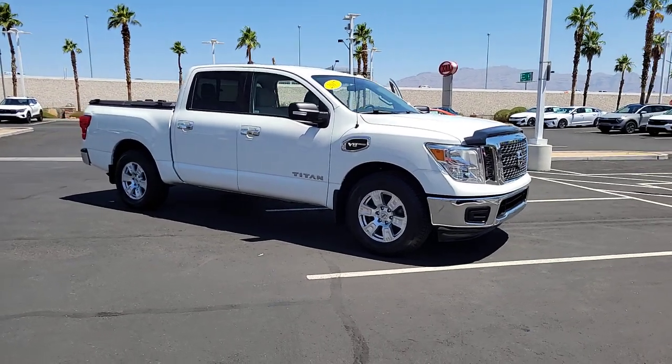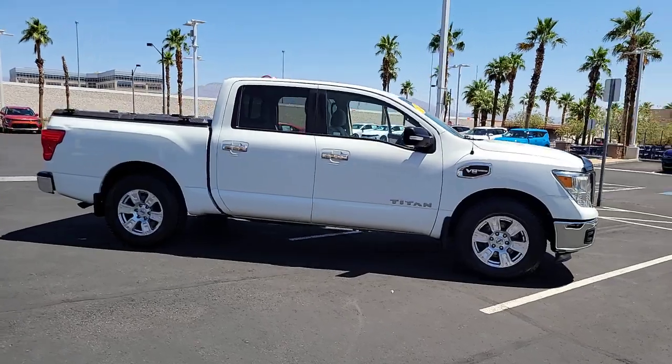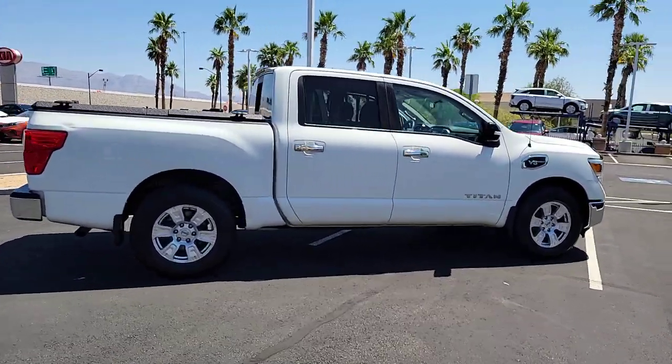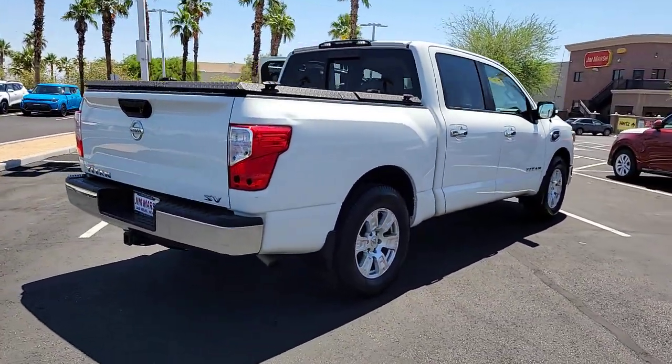Introducing the 2017 Nissan Titan. This vehicle is an outstanding buy with fewer than 80,000 miles on the odometer. Here's an all-powerful Nissan Titan, the full-size pickup that's refined on the inside and rugged on the outside.